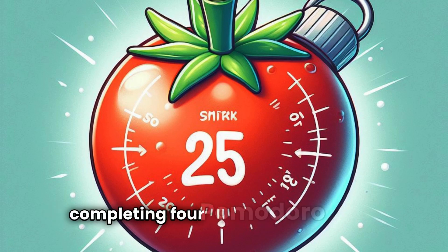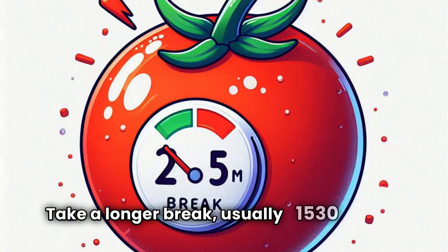Repeat the process. After completing four Pomodoro intervals, take a longer break, usually 15 to 30 minutes.